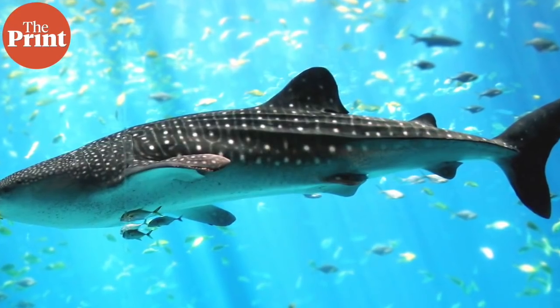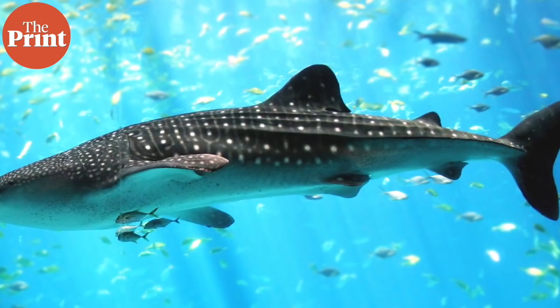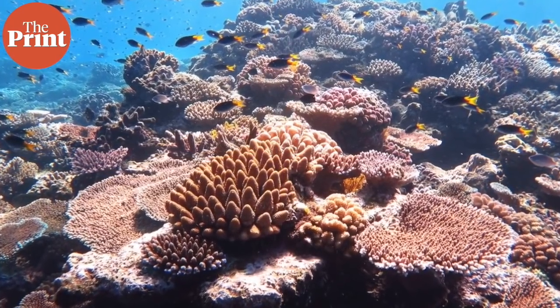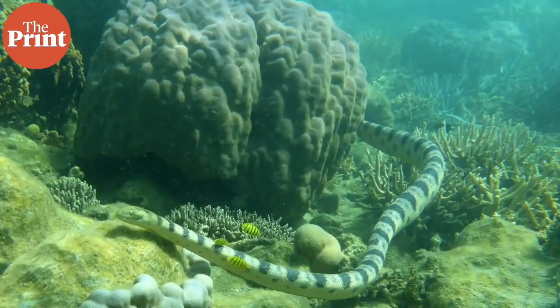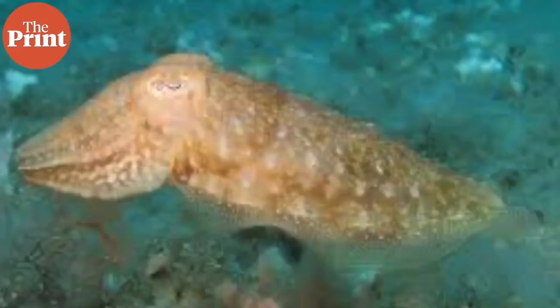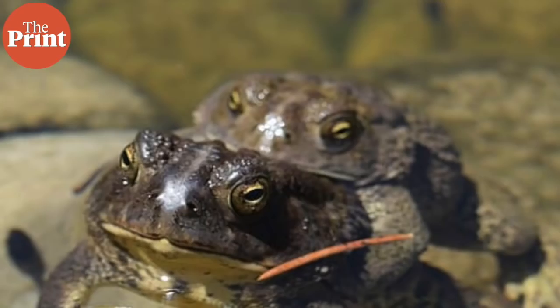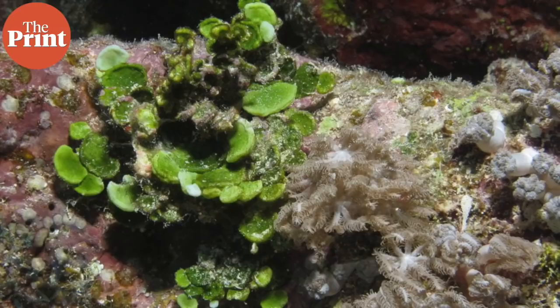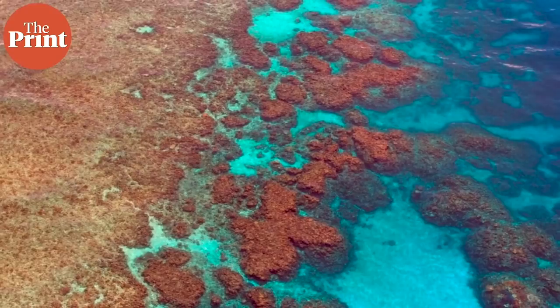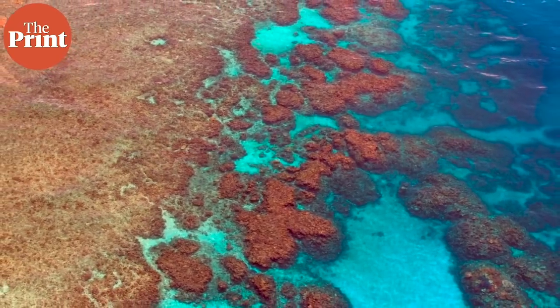Large populations of whales depend on the reef. Over 1,500 species of fish live on it. It houses multiple species of sea snakes, turtles, crocodiles, sharks, stingrays, mollusks, snails, seagrasses, frogs, seahorses, seaweed, and even birds. Many birds use the reefs to breed and help propagate the plants that live there. Many local indigenous populations also depend on the reef culturally.